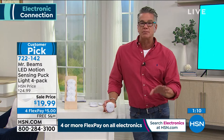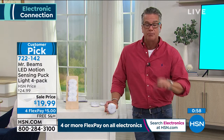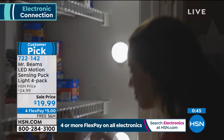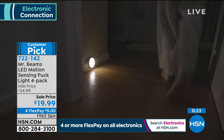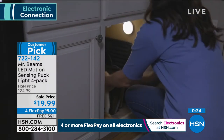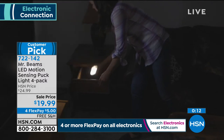It's LED, not incandescent or halogen. Those halogen bulbs under kitchen cabinets burn at hundreds of degrees — that's why they always bust, and you can't even touch them with your fingers. You're going to get four of them today. I have them in my pantry, my shed, and on my covered front porch steps so seniors and guests can navigate the stairs safely at night. Under your cabinet there's no other way to light it — you get a four-pack, customer pick, item 722-142.